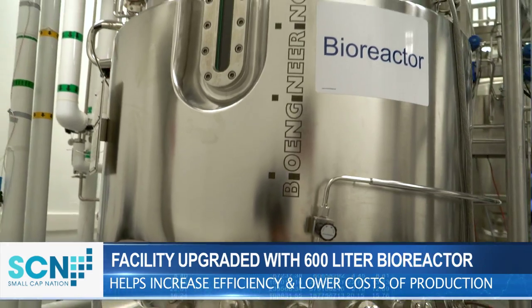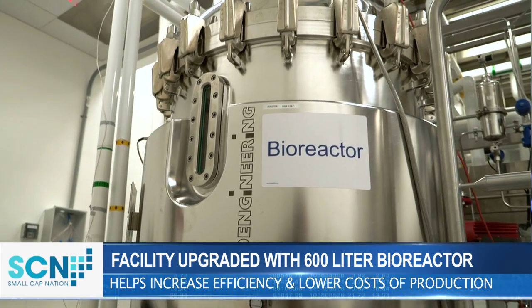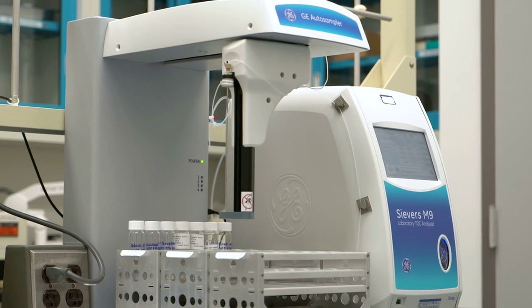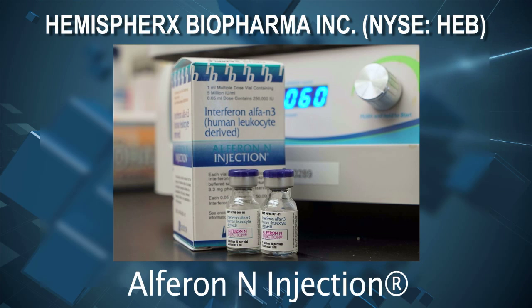We've also established a brand-new manufacturing facility which uses bioreactors to tremendously increase the efficiency and lower the cost of our FDA-approved drug, Alfron, which is approved for refractory HPV uses in the United States.